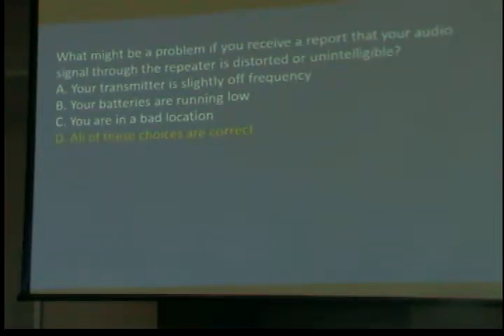What might be a problem if you receive a report that your audio signal through the repeater is distorted or unintelligible? If they tell you they can't understand you, your transmitter could be off frequency. You can accidentally bump a knob and turn it five kilohertz off frequency. It may still pick up the repeater and you may still be there, but it won't sound good.